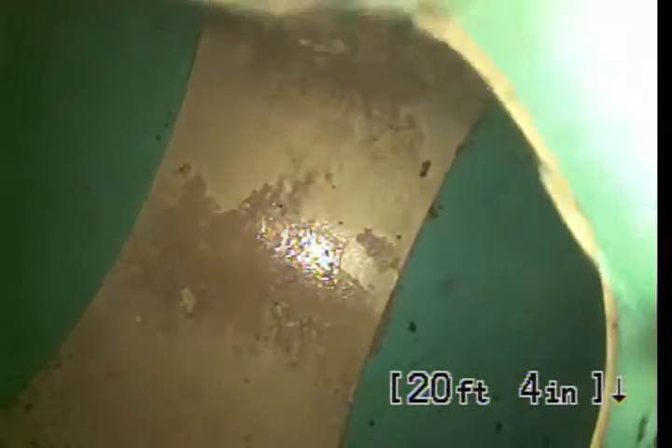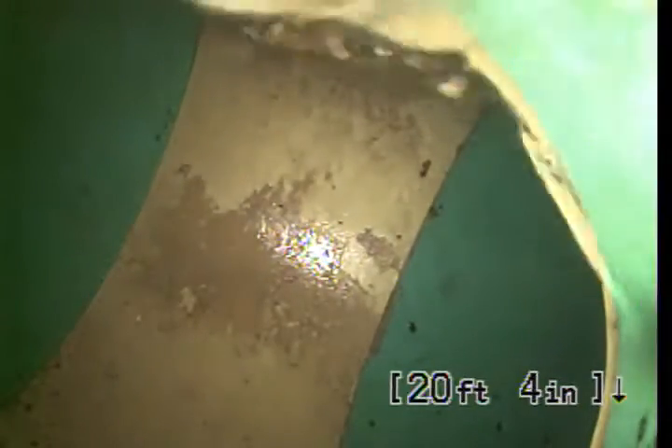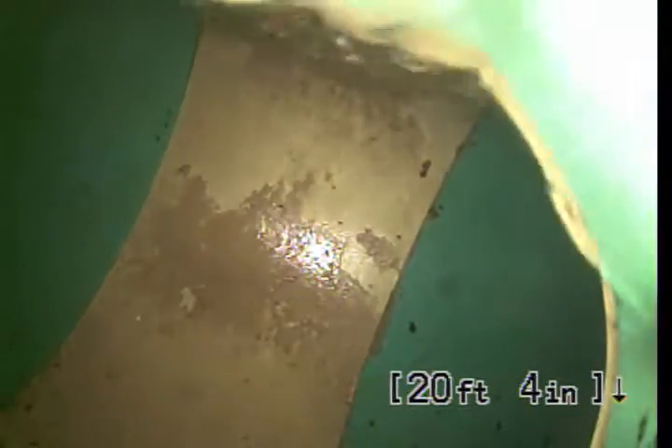We do have water running through the system — that's to test for any pooling or leaks. But as I have hit the main, I'm going to go ahead and turn off the water and allow time for the line to drain.